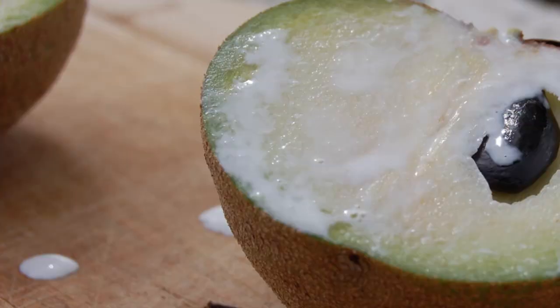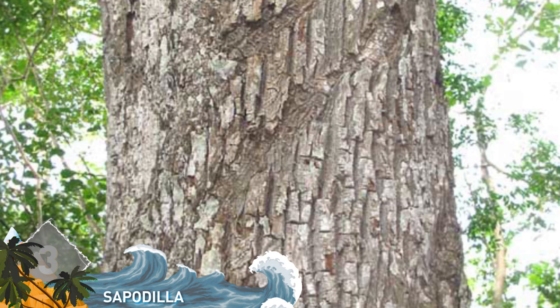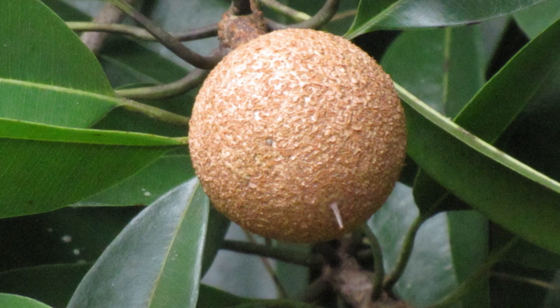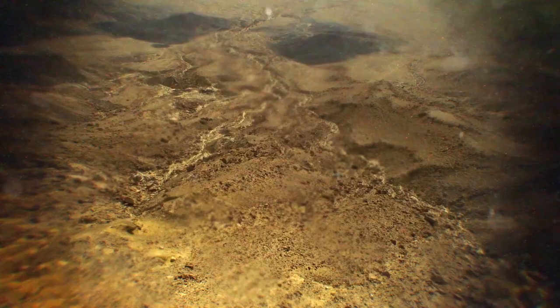Number 3: The Sapodilla. Did you know the Aztecs and Mayans developed the first chewing gum from this egg-shaped fruit? Its bark has a gummy white sap called chicle. There's a yellow fruit inside that tastes like a pear when eaten. The Sapodilla is considered Central America's best fruit and is a favorite of many Amazon rainforest mammals, including howler monkeys. It's native to Belize, Mexico, and northeastern Guatemala.